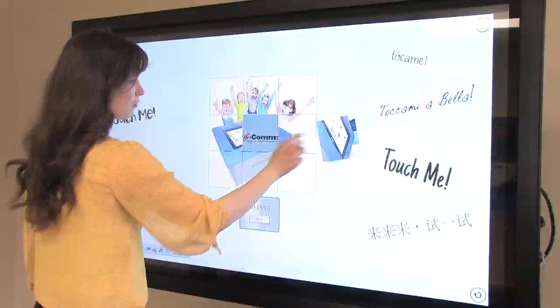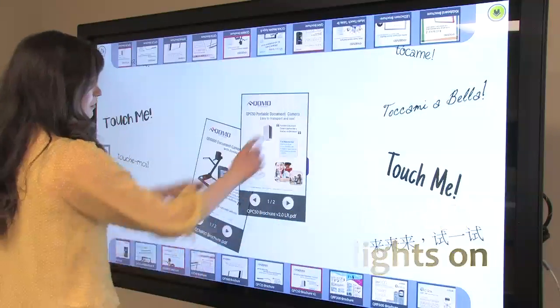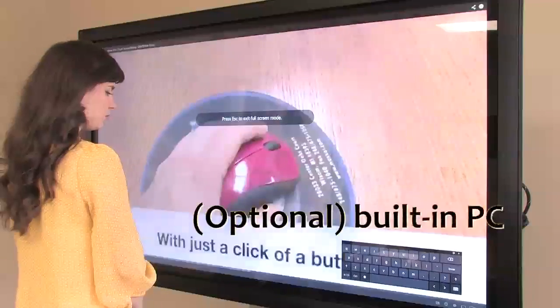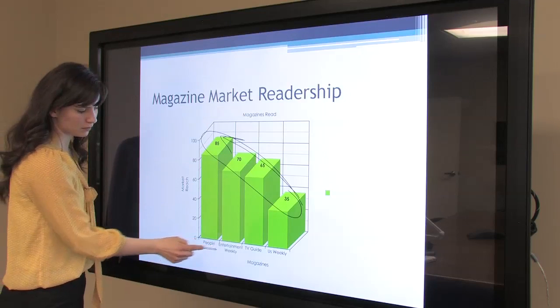Classes and meetings can leave the dark ages behind and keep the lights on when presenting. Como's LED touchscreen comes with built-in speakers and an optional built-in PC, meaning fewer cables and easy preparation for any presenter.